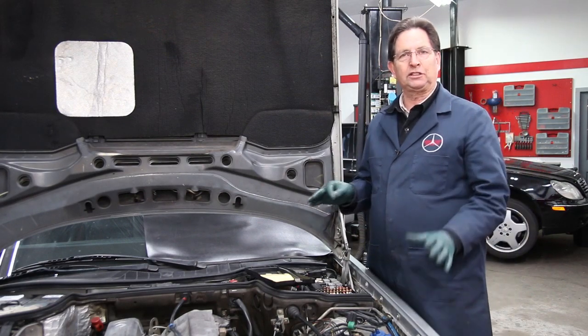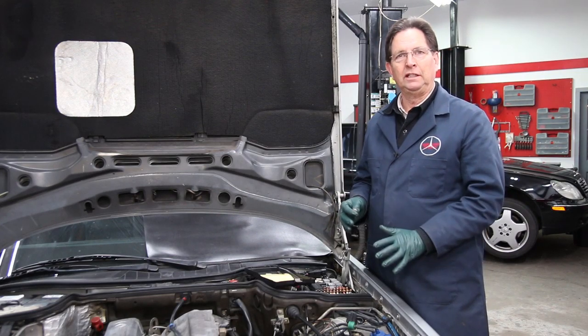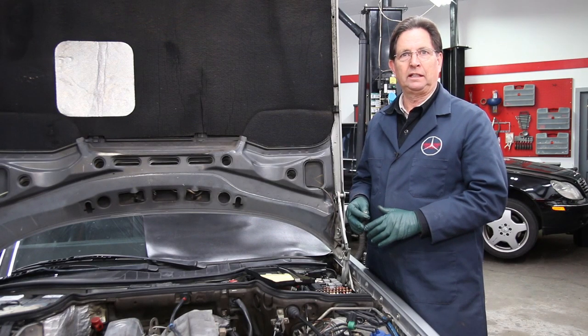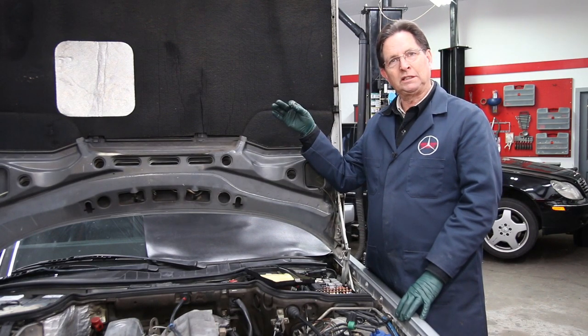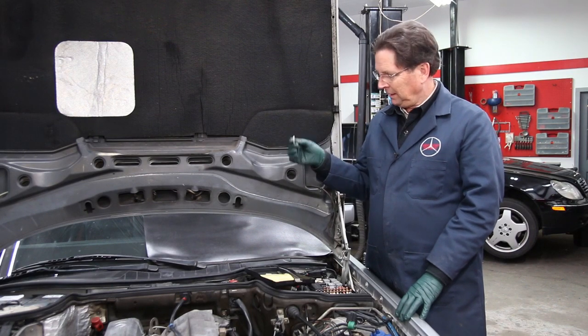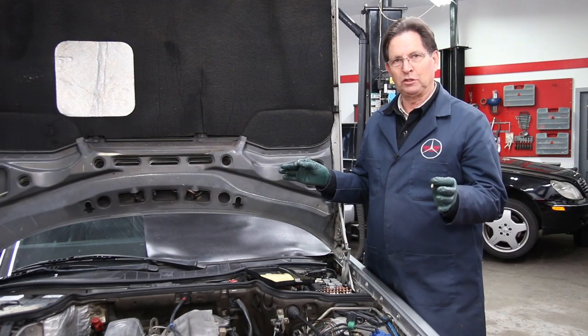Then I went after the dome light, because that's pretty common. That front dome light with the automatic off function can short internally and cause the fuse to blow. So I popped it down, unplugged the dome light, came back in, put another fuse in, turned the key on — and that fuse blew too.